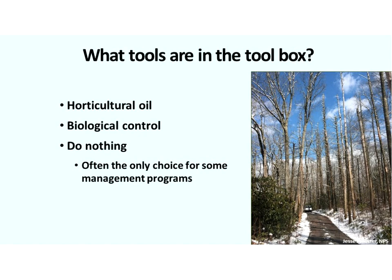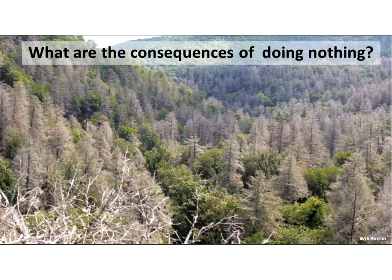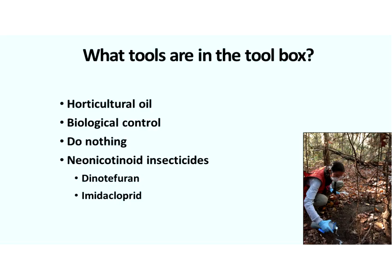Doing nothing is often the only management choice for some programs or plots of land, due to finances, ability to get personnel in the woods, and the amount of hemlock resource. For instance, Great Smoky Mountains National Park has the largest HWA management program in the country and has treated over 250,000 individual hemlock trees — which is huge. But they have a massive hemlock resource and it was not possible to treat every tree before it died. Areas had to be prioritized based on their value to conservation and public safety. Sometimes our answer is that we have to do nothing. But look at a landscape of hemlock skeletons — dead or nearly dead — and consider all the cascading environmental effects that occur because hemlock is no longer there.